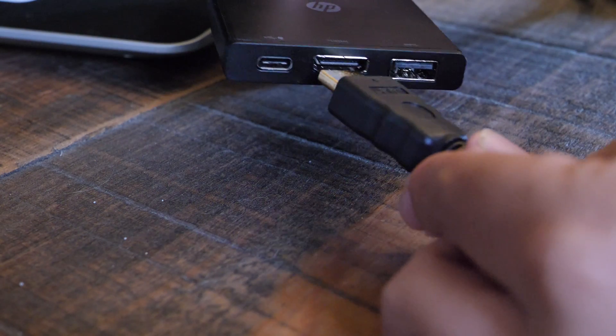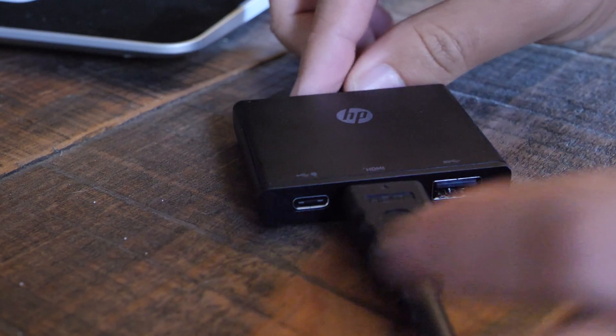It gets even more flexible with a laptop, because you can take all your work with you. When I'm on my desktop and I leave, I have work left behind. But when you use your laptop with an external display, anytime you're on the go you grab your laptop and everything you were working on is with you. And when you get back home or to the office where your display is, that's when you get those productivity benefits.